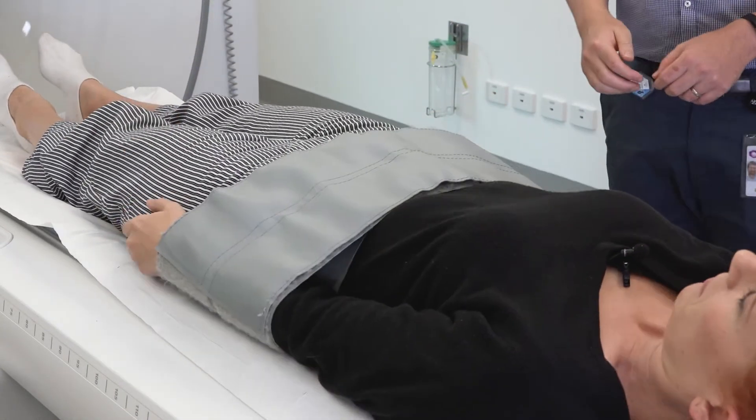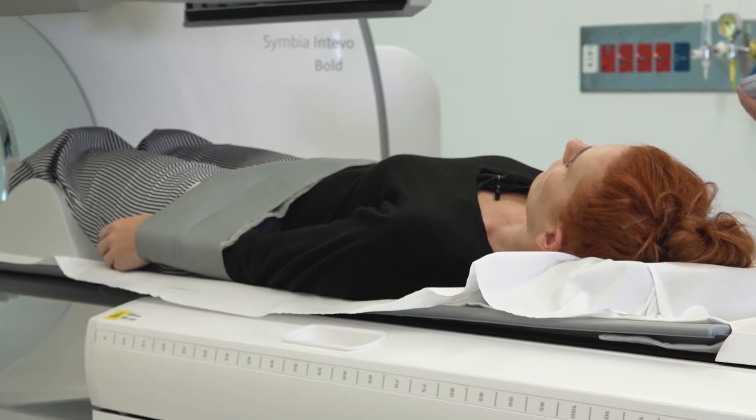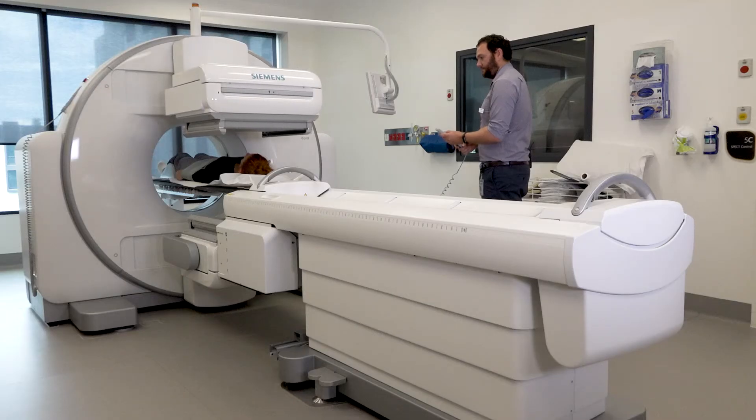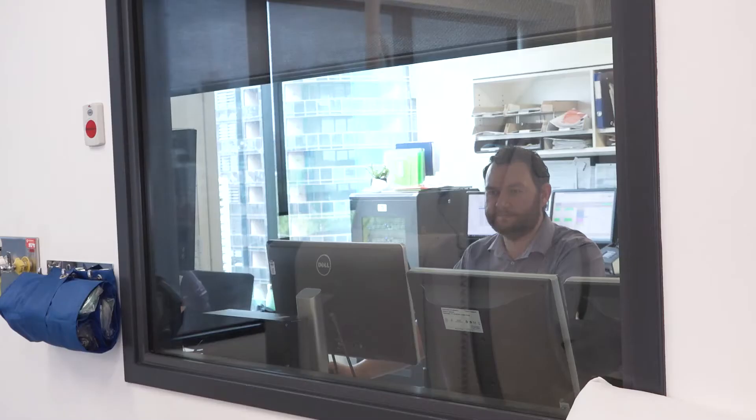In nuclear medicine tests we inject radioactive liquids, also known as tracers. Our tracers contain a small amount of radiation in them that will come out of your body over a short amount of time. They're all safe and they won't cause you any problems while they're in you.